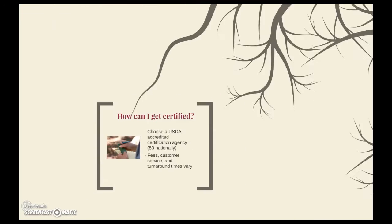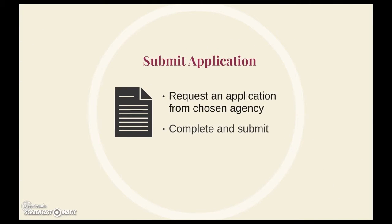Once you've decided on an organic certification agency to move forward with, you'll need to contact them to request an application package. Once you've received the application package, you'll need to dedicate some time to filling it out. And once this is complete, you'll submit it back to your agency for processing.